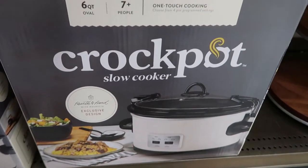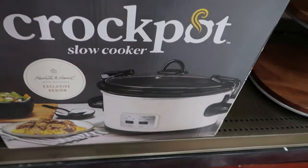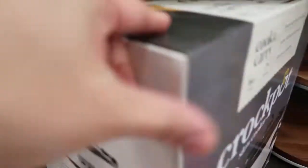I don't see a price for the bigger six-quart one, but I'm pretty sure it's less than $35.